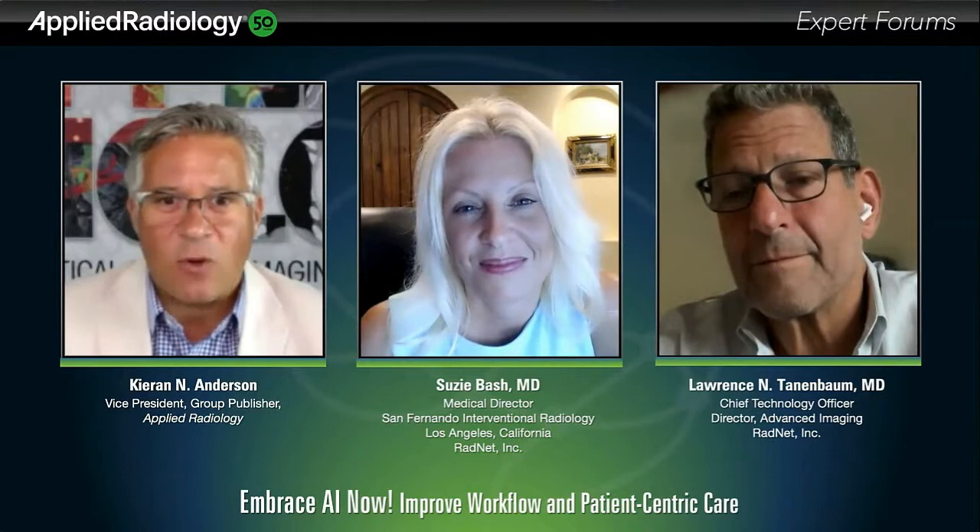Dr. Bash and Dr. Tannenbaum, this has been quite a robust conversation on embracing AI tools for improved workflow and increased patient-centric care. I certainly can't thank you both enough for taking the time to sit down with us here at Applied Radiology. Let me again thank Subtle Medical for sponsoring today's discussion. Now we'll move into a Q&A session. For those of you in the audience, you can continue to submit questions through the Q&A portal just below the live slide area. In the top right corner, there's related content including case studies that may be of interest. There's also an area at the bottom where you can sign up for a demo of this product.